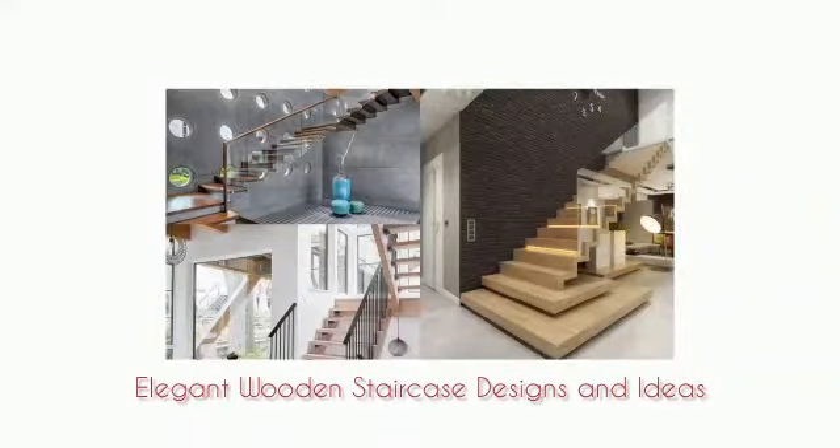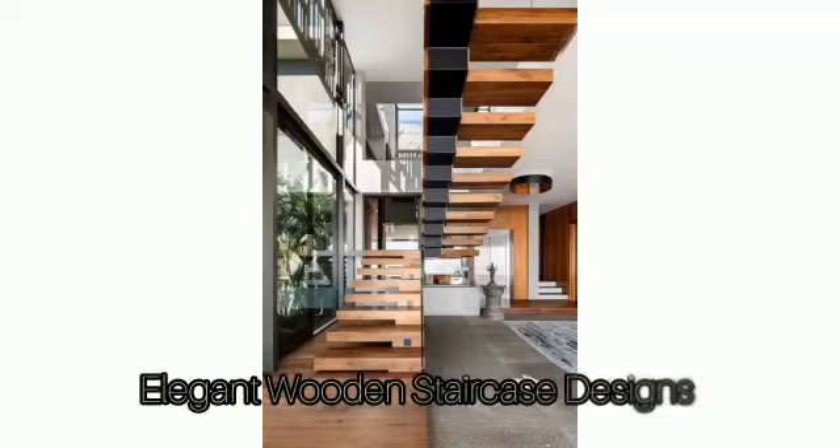Hi, welcome to my YouTube channel. Today we share here some of the most elegant and diverse wooden staircase designs and ideas.